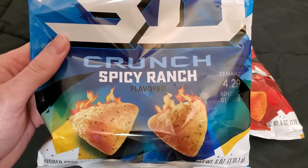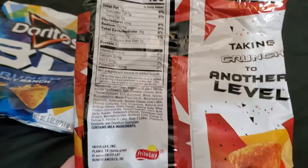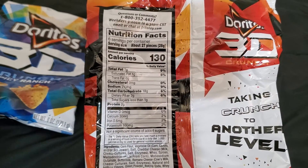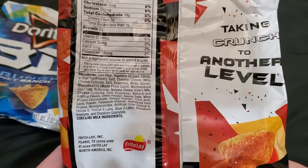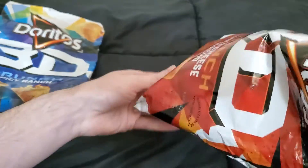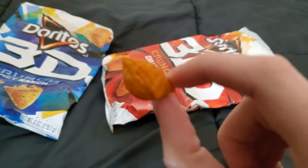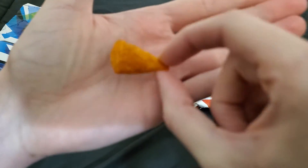We've got the Spicy Ranch flavor and Chili Cheese Nacho. Back in the day I think it was just regular Nacho Cheese or Cool Ranch. I'd be curious to see if they would give us just the regular flavors. Here's what it looks like — just a puffy chip.